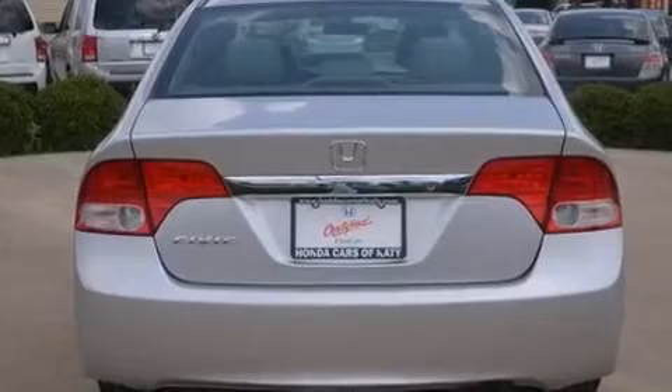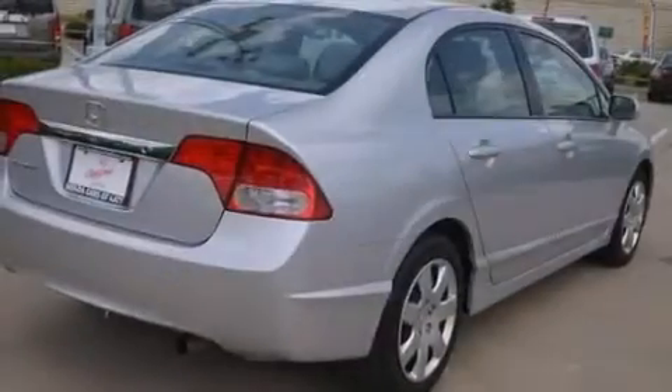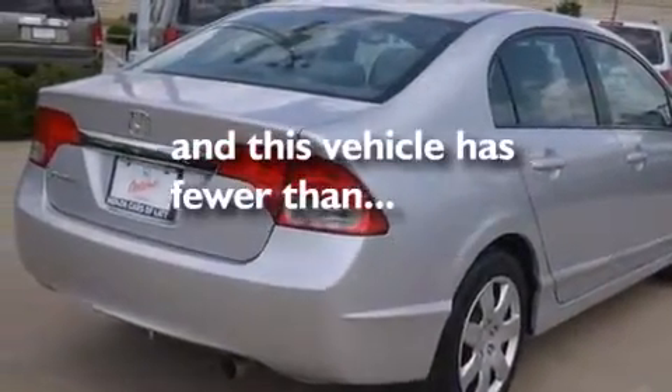Air conditioning, full power accessories, a rear window defroster, and a remote entry system. This vehicle has fewer than 25,000 miles on the odometer.